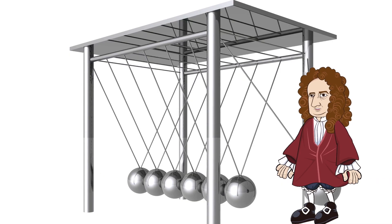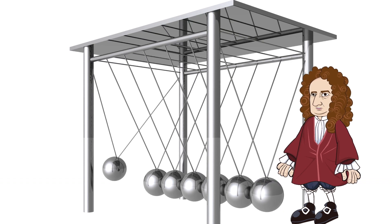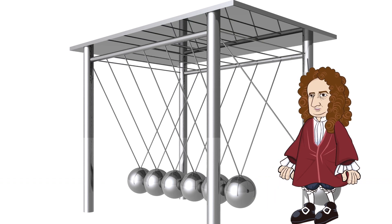Some of the momentum is lost as heat and sound from bouncing, but most gets transferred. Another place you can observe this principle is with Newton's Cradle. Yes, Sir Isaac Newton, that is deep. The momentum gets transferred through several balls to the ball at the end.